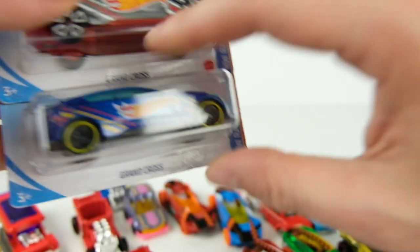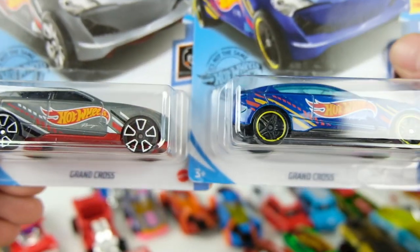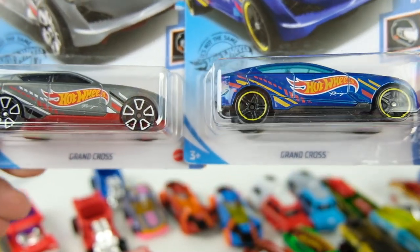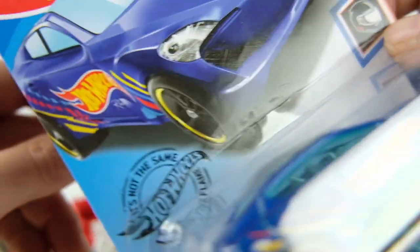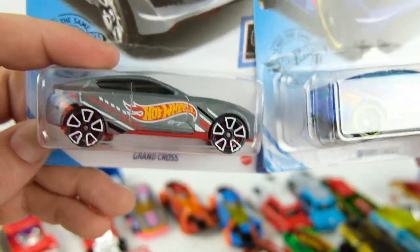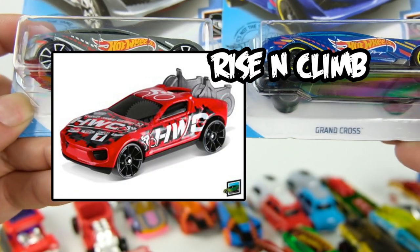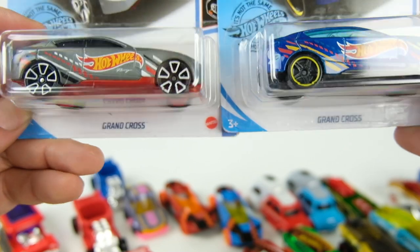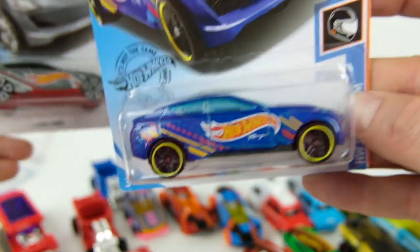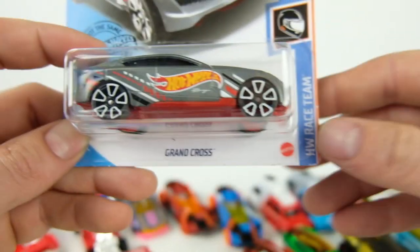Only two more left. The Grand Cross — I'm thinking of the one with bikes in the back, Tour de Force, though they look similar. This one came out first in the Hot Wheels racing livery.